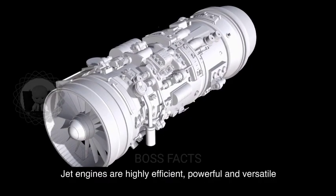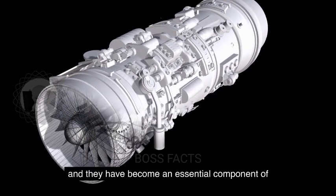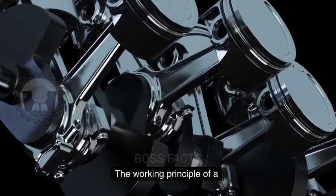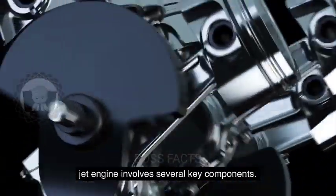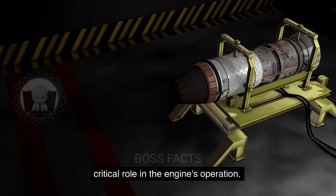Jet engines are highly efficient, powerful, and versatile, and they have become an essential component of modern transportation and power generation systems. The working principle of a jet engine involves several key components, each of which plays a critical role in the engine's operation.